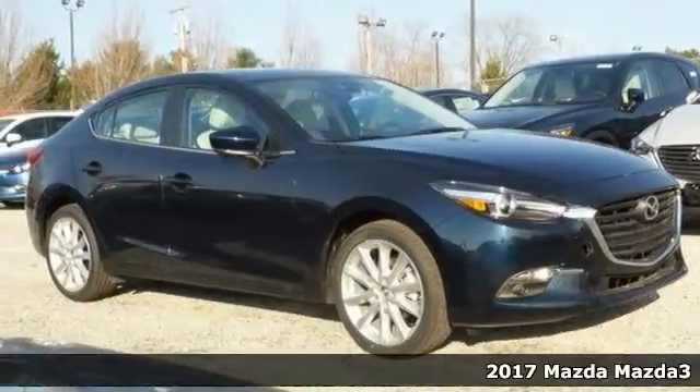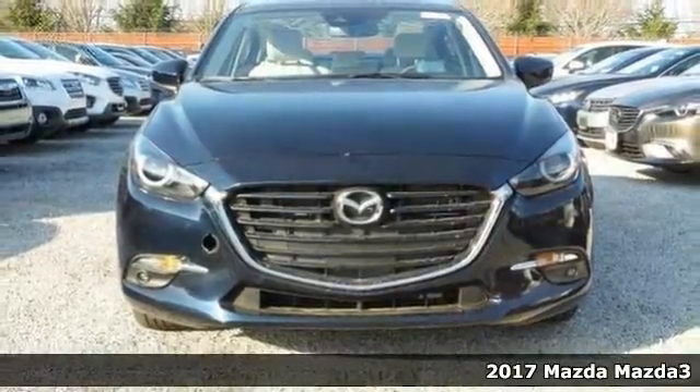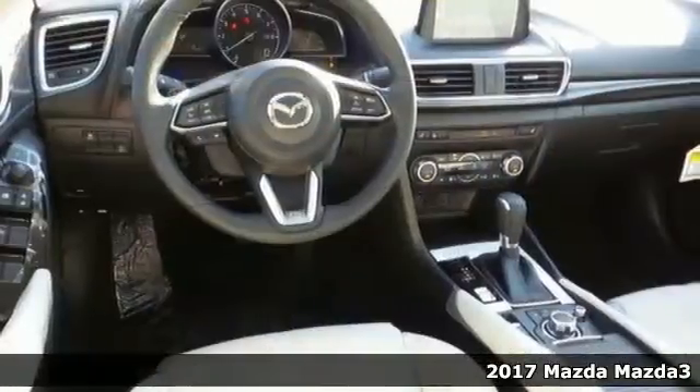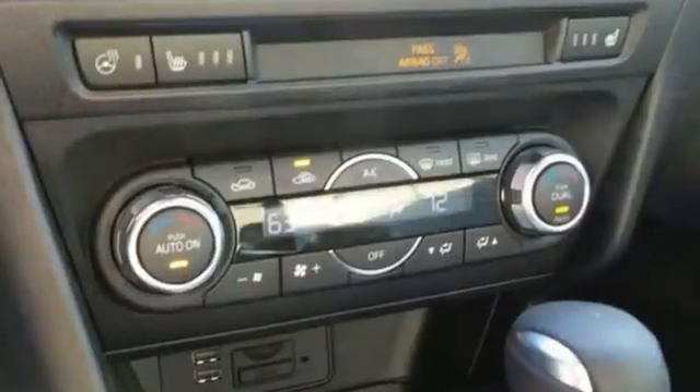This good-looking 2017 Mazda 3 Grand Touring is the rare family vehicle you've been trying to find. Neat little fuel-efficient car here, folks. No trip is too far, nor will it be too boring.